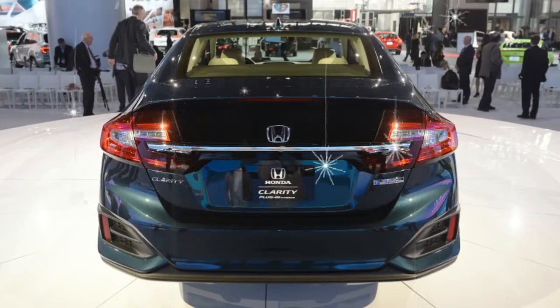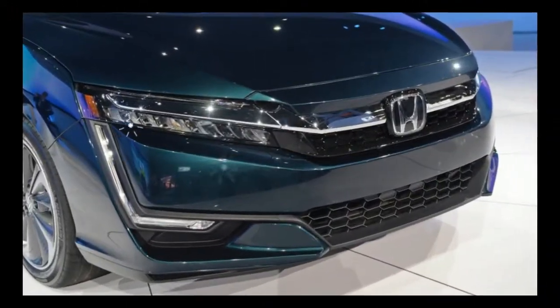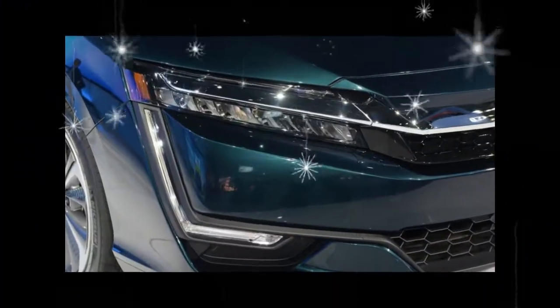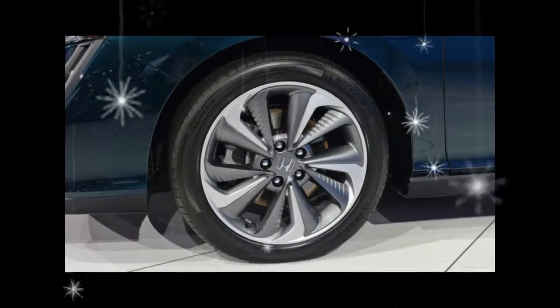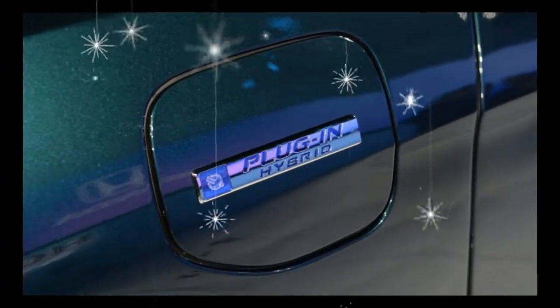The Clarity lineup, which also includes the hydrogen-powered Clarity Fuel Cell sedan, is part of Honda's push to derive two-thirds of its global sales from electrified vehicles by the year 2030. Honda expects the plug-in hybrid, available in Standard and Touring trims, to be the volume sales leader in the Clarity lineup.